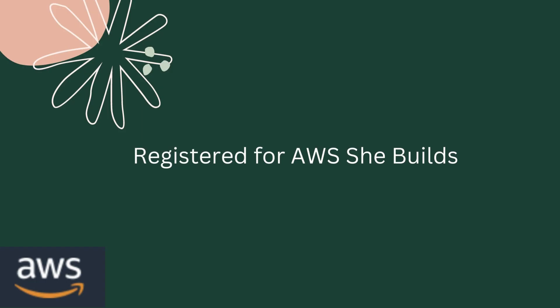The first thing was I registered for AWS SheBuilds, and I have a video — I'll leave the link in the description box — where I explained in depth how you can also register for AWS SheBuilds. It is basically for all the females out there who are interested in AWS as a technology and want to grow their career in AWS.